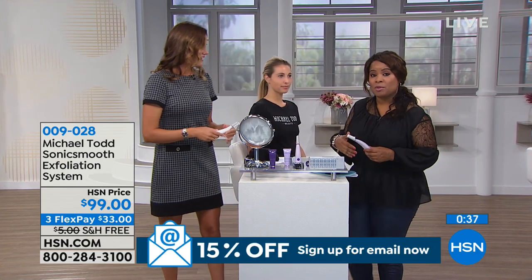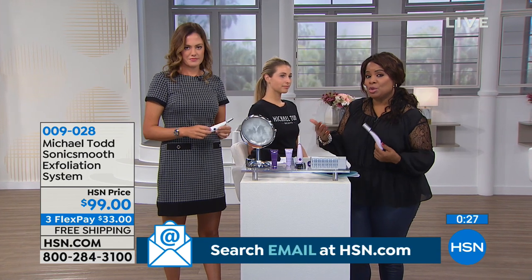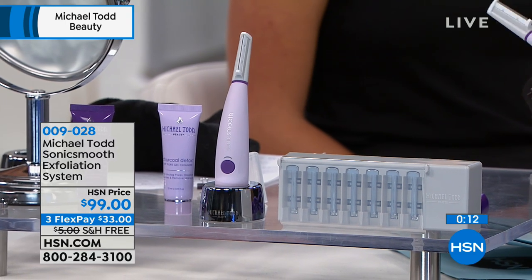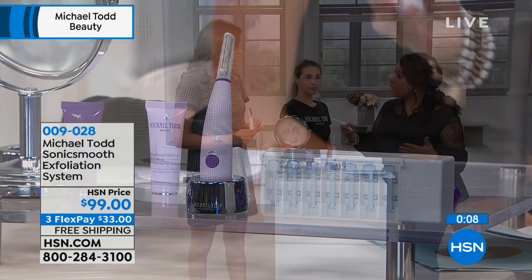A lot of people have heard of derma planing. If you've gone to a beauty spa or med spa and had that done, you know how expensive it can be. What's wonderful about this is you can incorporate it into your weekly beauty regime. You get a charging station — no batteries needed. You get the cleanser and the product to use afterwards. This is going to allow your serums to really work better.